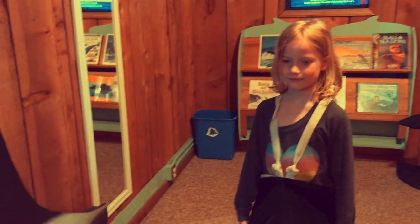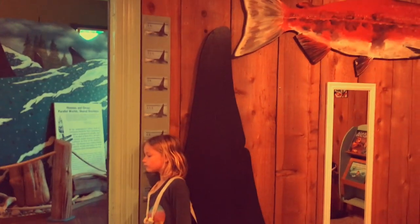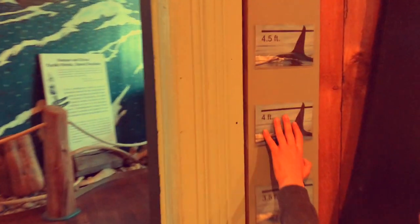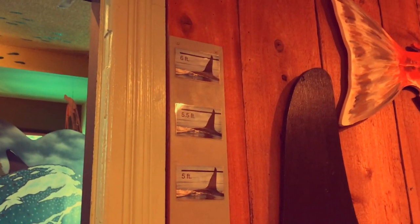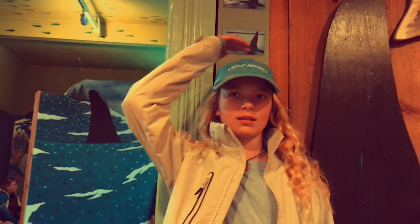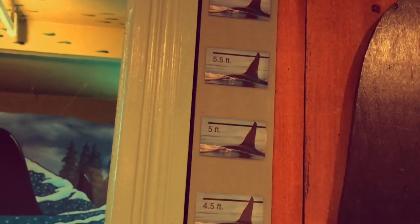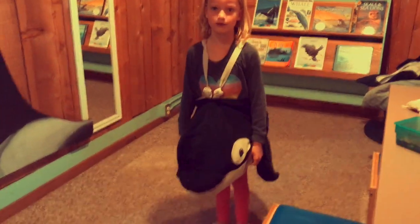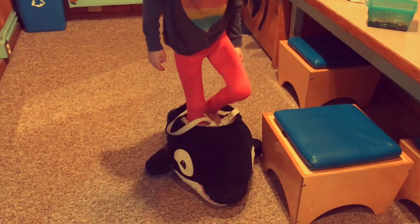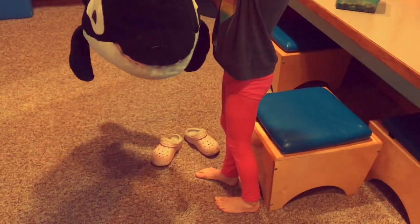Let's measure you. How tall are you? You are five feet. Wait — you still have shoes on. No, I don't. The whale aren't too long.